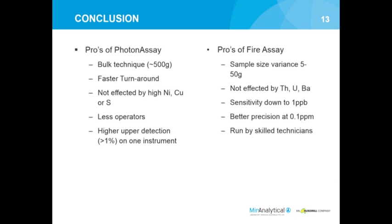Photon assay is not affected by the traditional problem elements for fire assay - high nickel, copper, or sulfur - and no modifications for these elements are required. However, being a radiative technique, photon assay does require that thorium, uranium, and even barium not be too high, or it will cause interferences on the gold and reduce the chances of achieving a good detection limit. Photon assay requires far fewer operators, and doesn't require them to have as many technical skills. The machine even has an email system - when it thinks something's gone wrong, it emails the whole technical team. Photon assay also has a much higher upper detection limit; we've been able to analyze materials over a percentage, and it's currently validated up to 350 ppm.